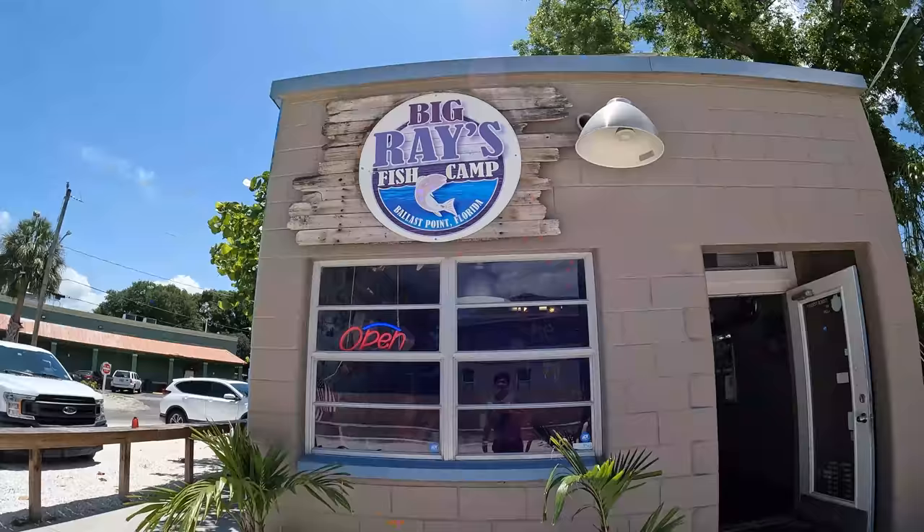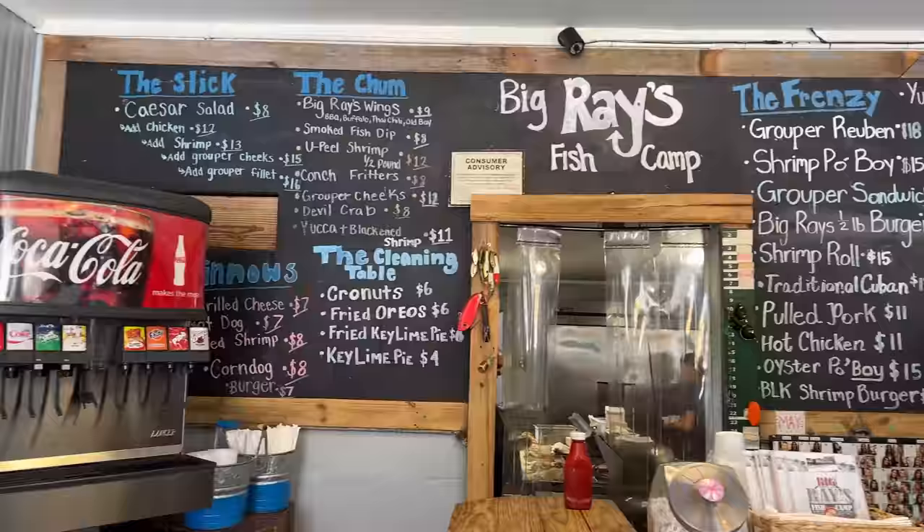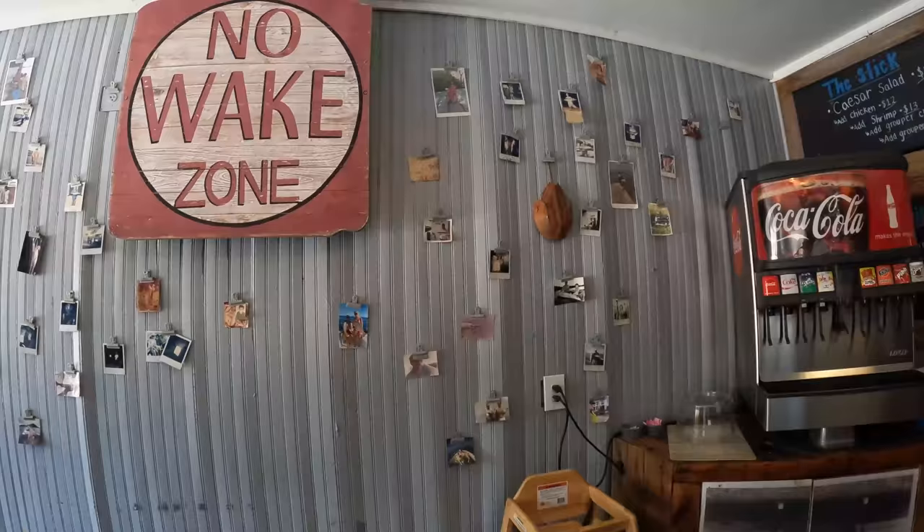My first stop here in Tampa is Big Ray's Fish Camp. Food has arrived. This is my first stop and it's already a pretty significant seafood feast.